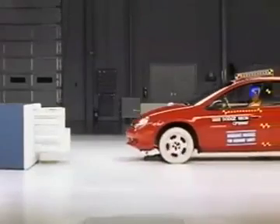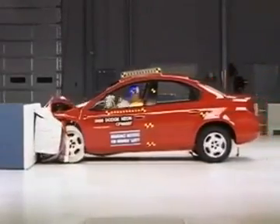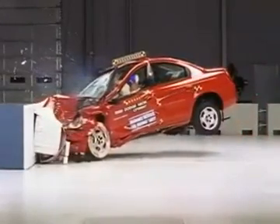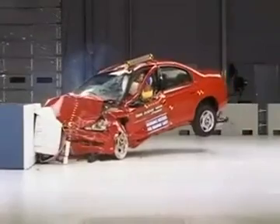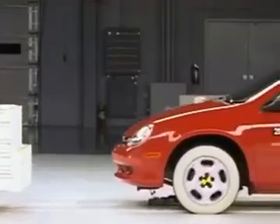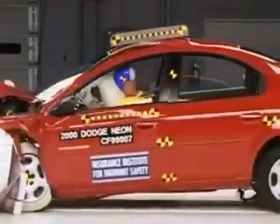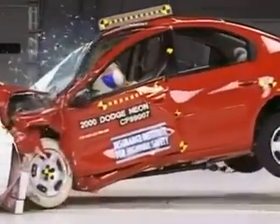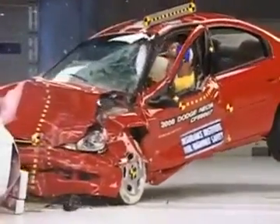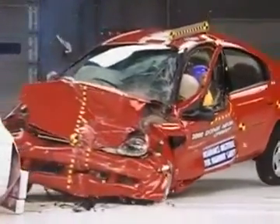The test is actually done on a regular Dodge Neon sedan and the results apply to the sportier Dodge Neon SRT4. The back end of the car flies dramatically into the air on impact and the passenger compartment does not hold up. The dummy's movement inside the car is not well controlled. The instrument panel and steering wheel push too far toward the driver, and the steering wheel actually breaks off from the steering column.